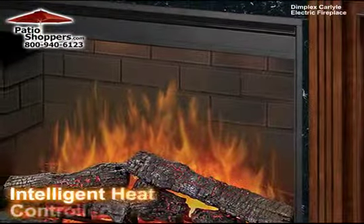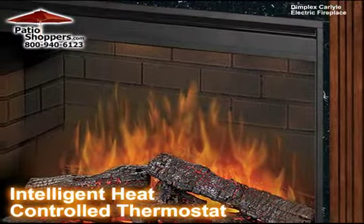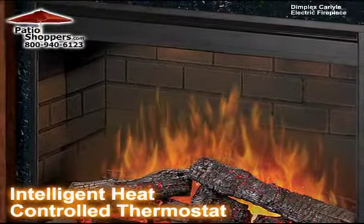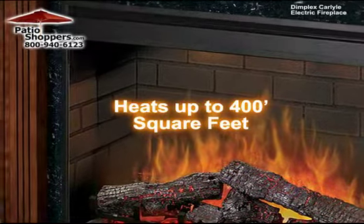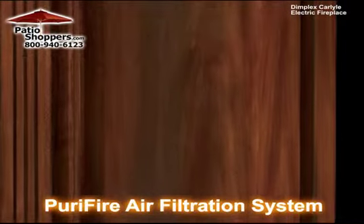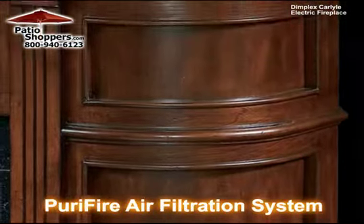This fireplace has intelligent heat that constantly adjusts the fan speed and a controlled thermostat that maintains a constant temperature, allowing it to heat a 400 square foot area. It also contains a purifier air treatment system that filters airborne allergens and particulates.